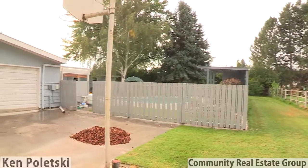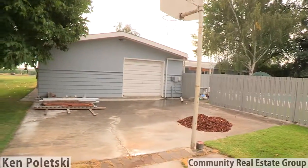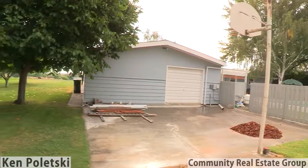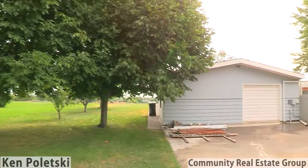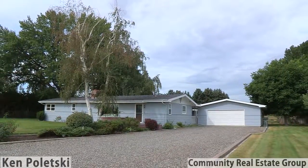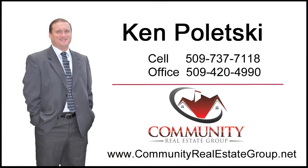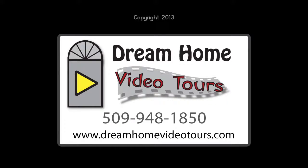A healthy game of half court is always waiting just behind the garage. Call Ken Poletsky to see this amazing property.